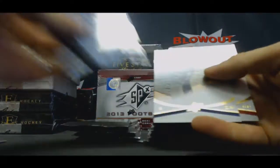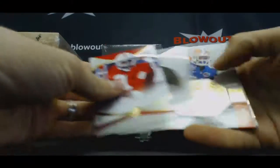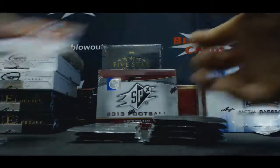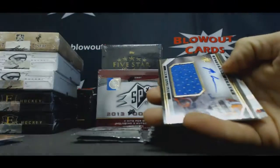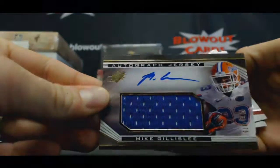Terrence Williams, die cut. Mike Gilleslie — had himself a pretty nice game — $8.99. There, Mike Gilleslie, $4.75.